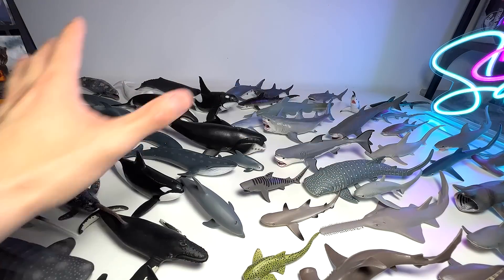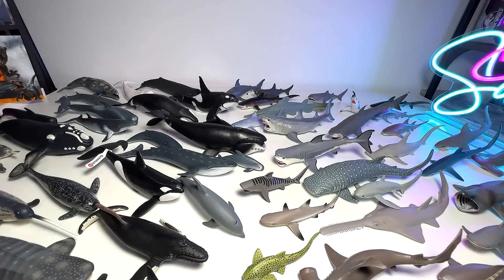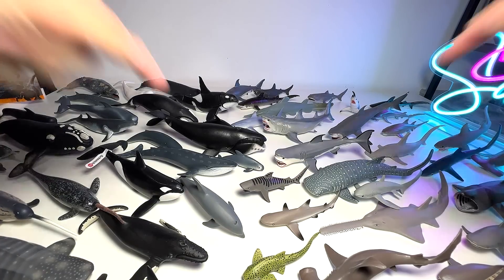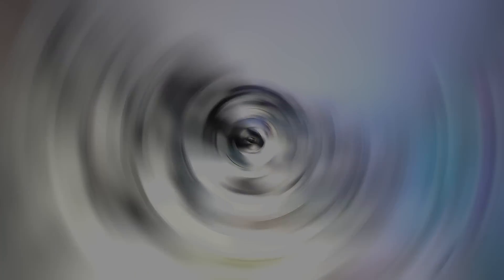So this is basically my collection of sharks versus whales and dolphins. Hopefully you guys enjoyed this video. If you guys want me to make more collection battle videos, let me know down below. I'll see you guys in the next one — goodbye.